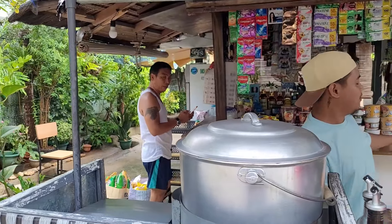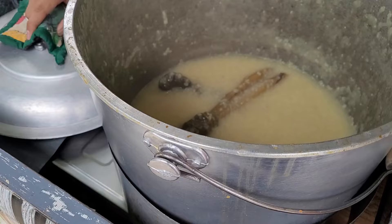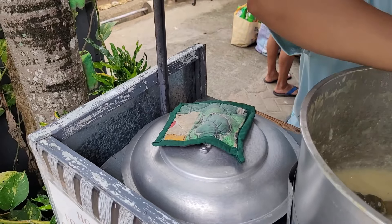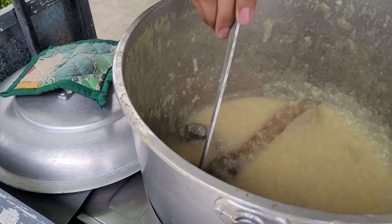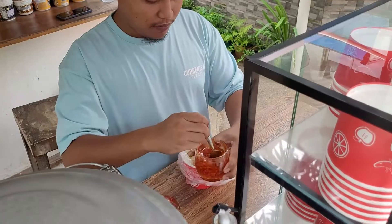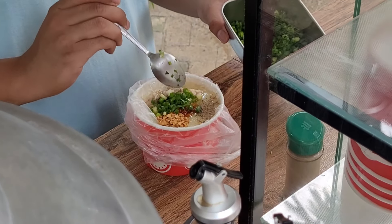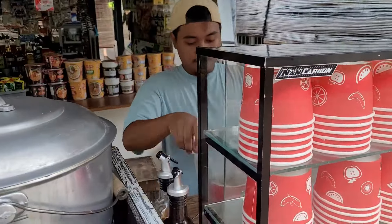Lugao — a porridge made by boiling glutinous rice — is widely regarded as an easily digested comfort food across the Philippines. This one has lemongrass inside. Nice. Add a little chili oil, ground black pepper, and some chopped scallions for extra flavor, served in quite a bit of plastic packaging.